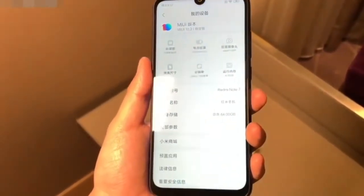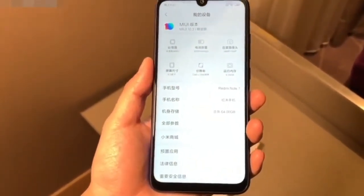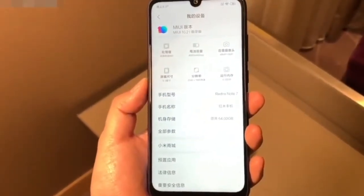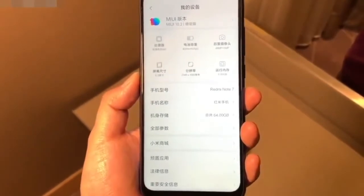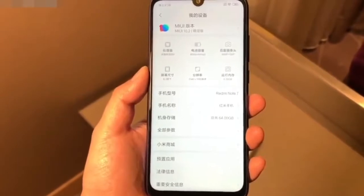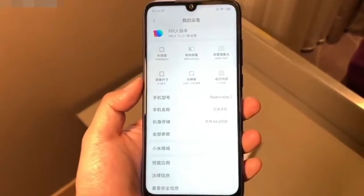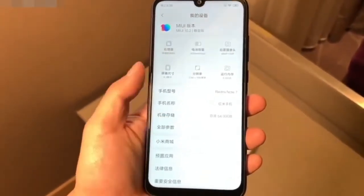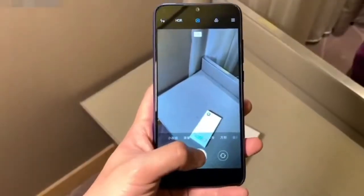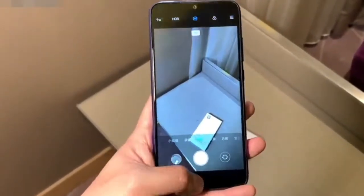The Snapdragon 660 chipset from last year is the driving force of the Redmi Note 7. The handset comes in 64GB and 128GB storage choices, and both models are equipped with 6GB of RAM. At the launch event, Redmi compared the performance of the smartphone with the Oppo K1, revealing that the Snapdragon 660-powered Note 7 scored 144,599 on the AnTuTu benchmark. Redmi claims that the Note 7 even outscored the Kirin 710-powered Honor 8X smartphone.